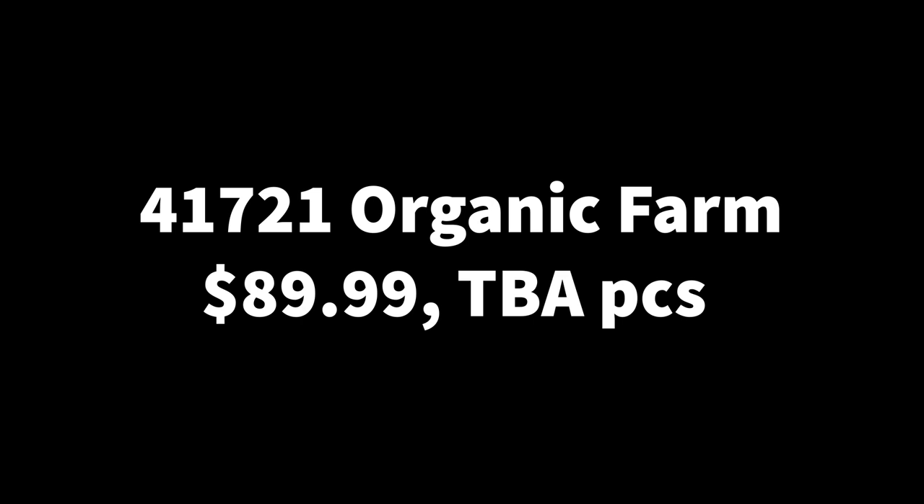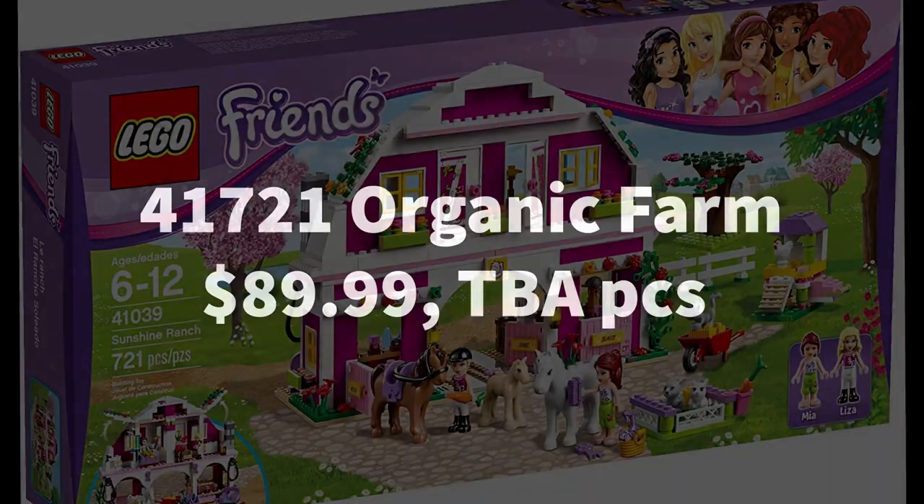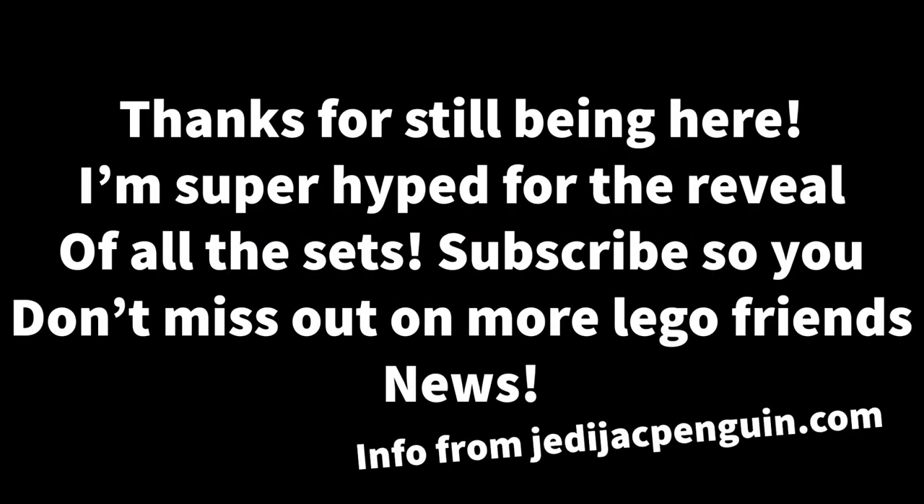Finally, we have 41721, the Organic Farm, the last summer set — though there may be more announced. It's going to be a $90 set with a TBA piece count. As always there's usually a retail exclusive, like last year's beachfront set, so we'll see that closer to the June release. For the organic farm, they did something similar with the Sunshine Ranch set which had a bunch of animals. I expect it to be something like that — a nice escape to the countryside. I love country sets; the forest sets from 2021 were some of my favorites.